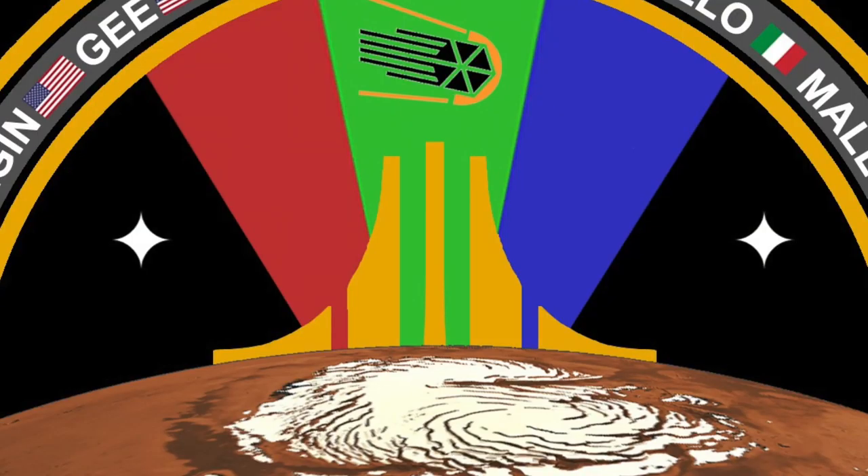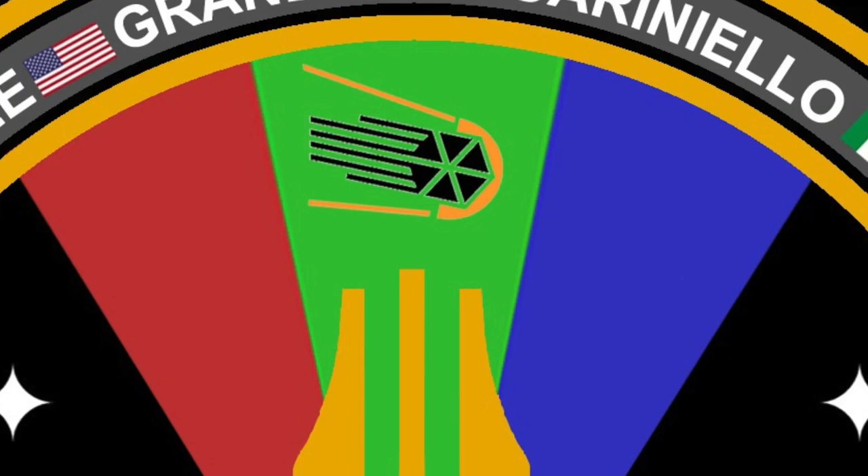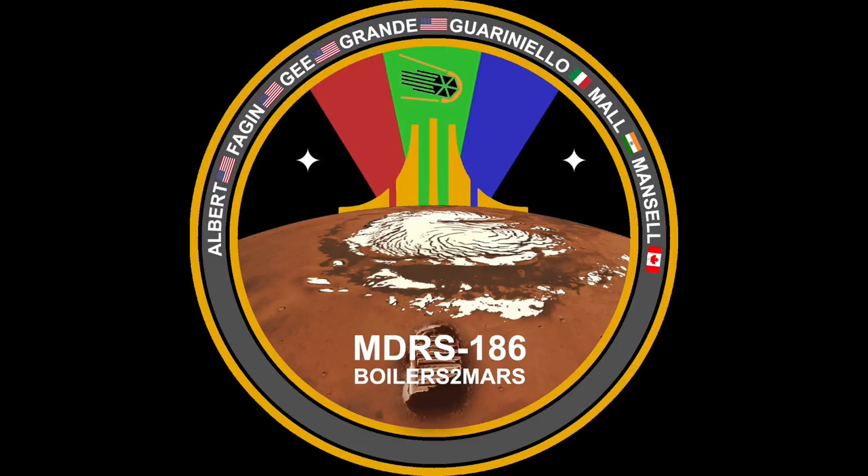We put two stars to remember that besides the seven crew members we had two backup members. And we put the Mars flag color in the background because we know that what we are doing will go towards the future human exploration of Mars.